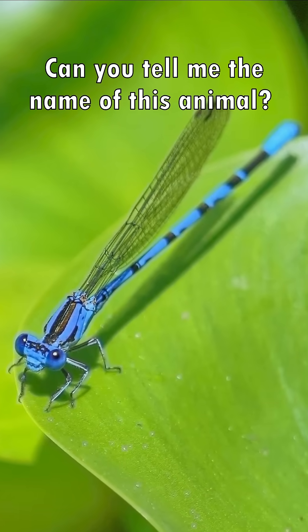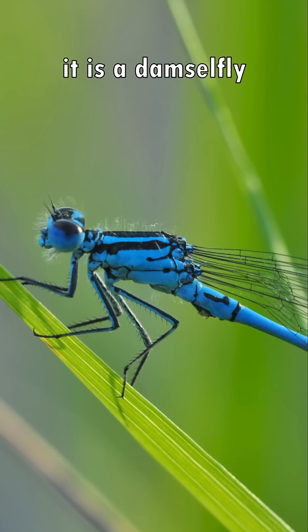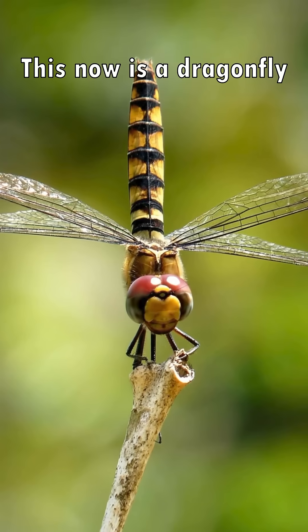Can you tell me the name of this animal? If you said dragonfly, you're wrong. It's a damselfly. Here's why. This is now a dragonfly.